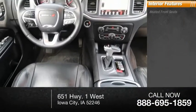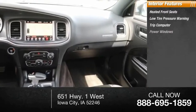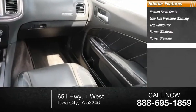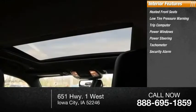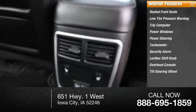Inside you'll find heated front seats, low tire pressure warning, trip computer, power windows, power steering, tachometer, security alarm, leather shift knob, overhead console, and tilt steering wheel.